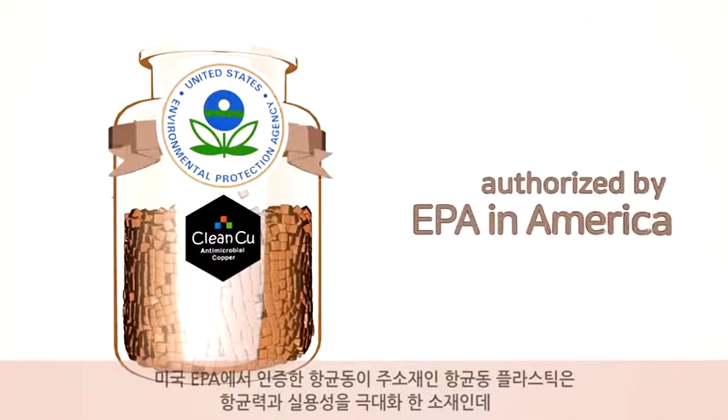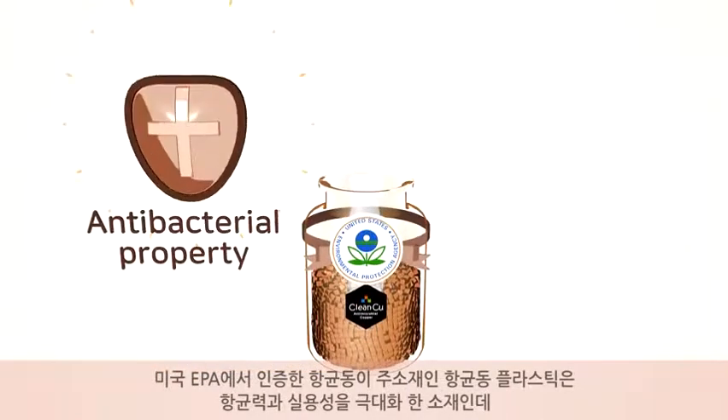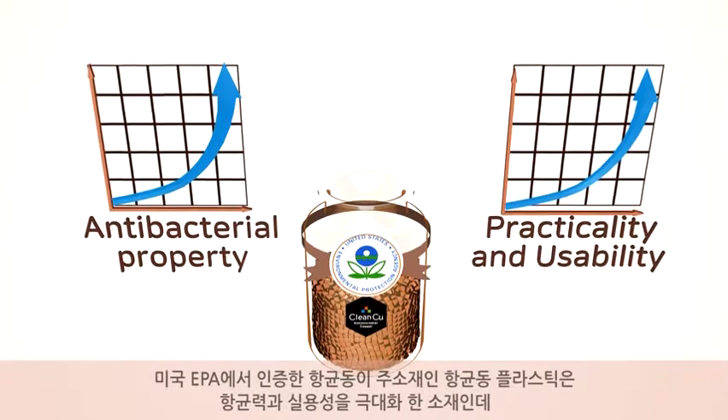Antibacterial copper is a material authorized by the EPA in America, and the antibacterial copper plastic is a plastic that maximizes practicality and usability while keeping copper's antibacterial property intact.